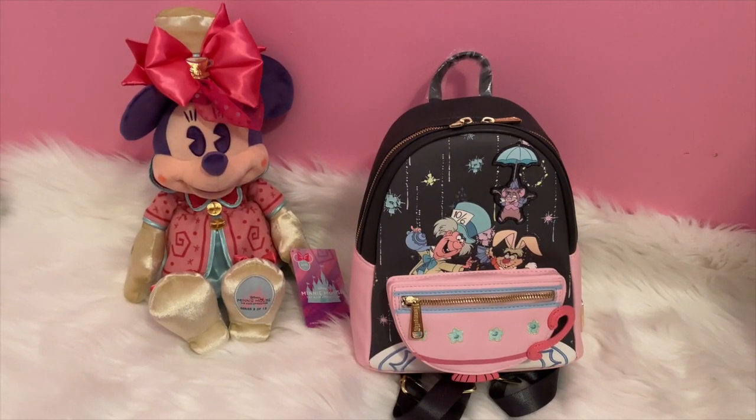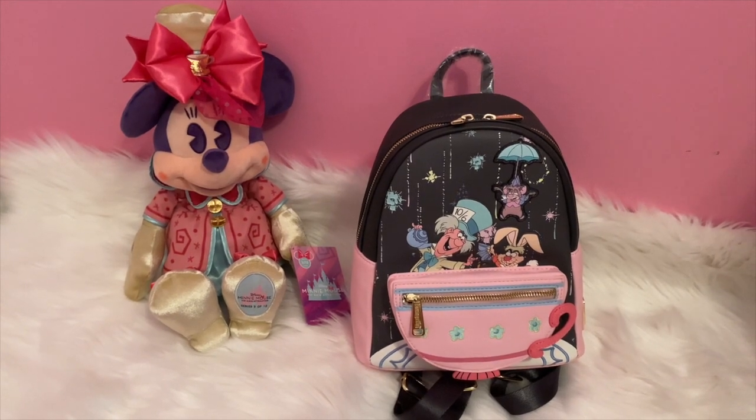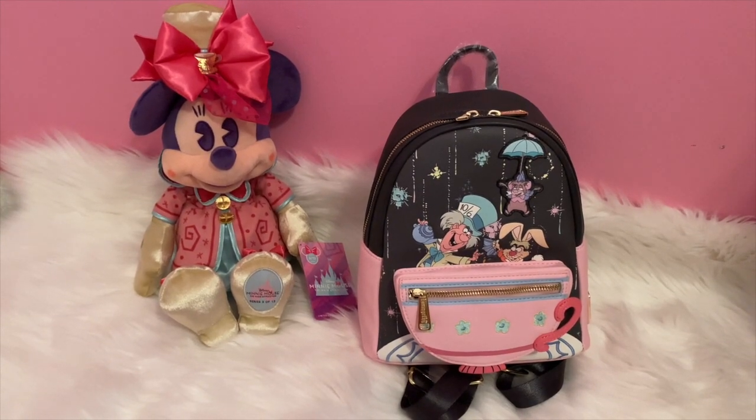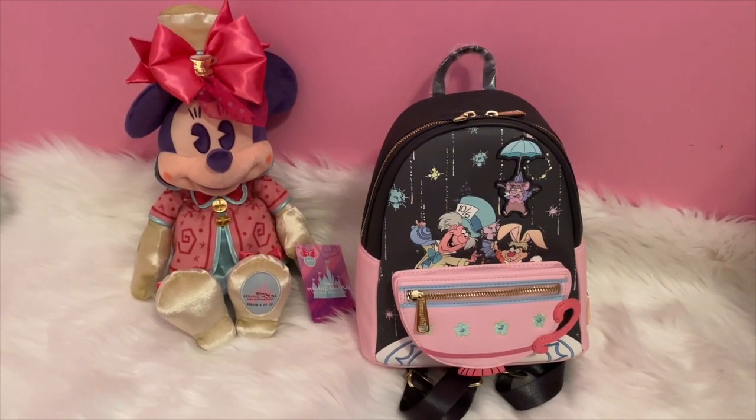Hello everyone, I'm Kara, and today I'll be sharing my Alice in Wonderland inspired bags. There's a variety of brands, so not all Loungefly, but mostly Loungefly. I'll be counting them down.